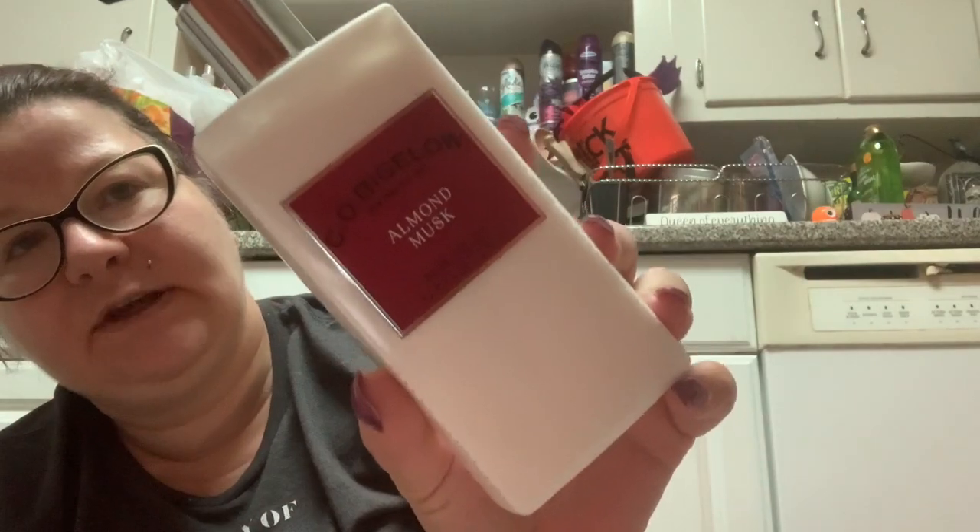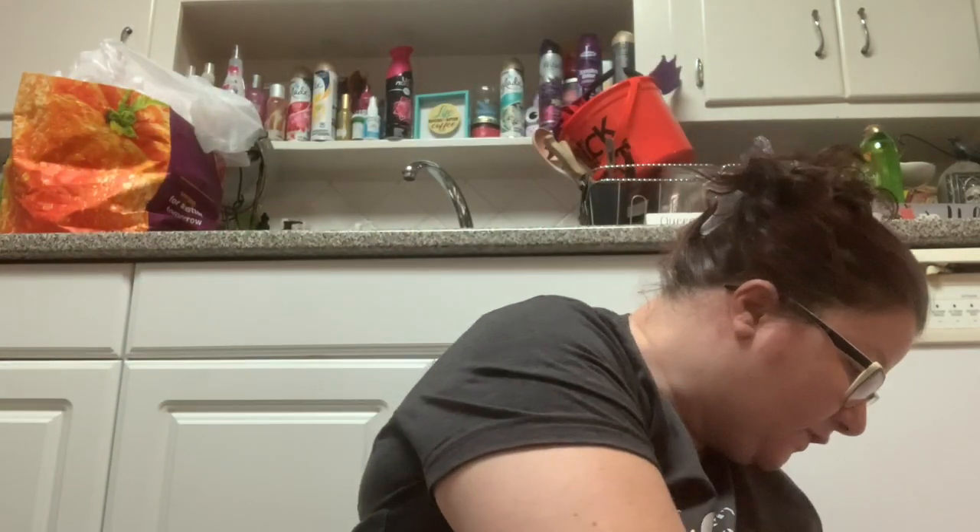Then I have this, which I hope is not going bad — this is the C.O. Bigelow Almond Musk. I like this scent and then sometimes I don't, but I do like it. There's something about it and I think it's still good. It's from 2017 so it's going to be in the 'I have to use it soon' pile. I actually have two of them — I have one of them somewhere up there.